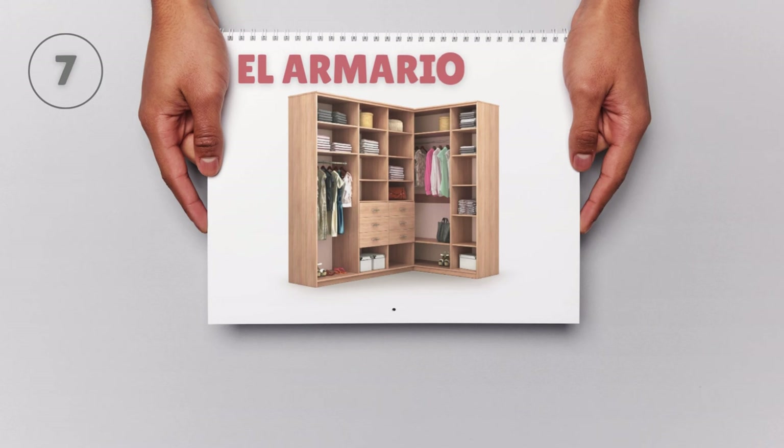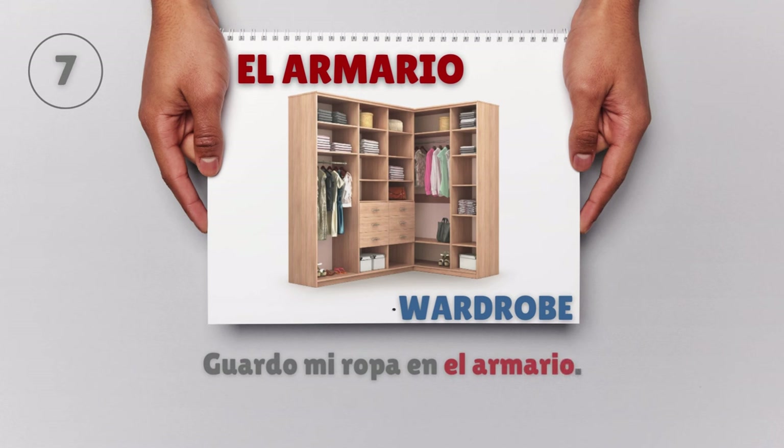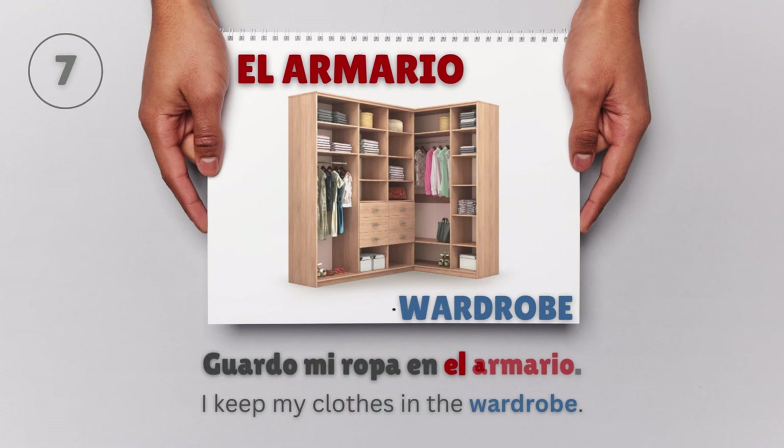El armario — Wardrobe. Guardo mi ropa en el armario. I keep my clothes in the wardrobe.